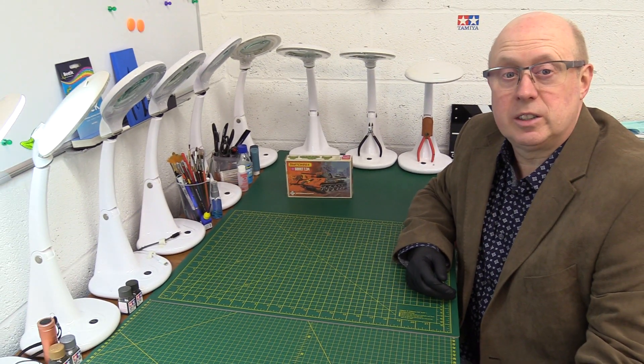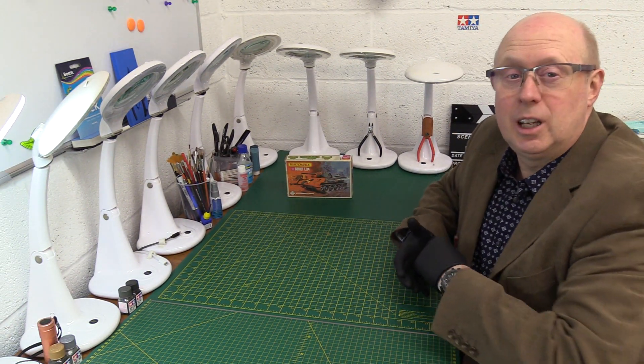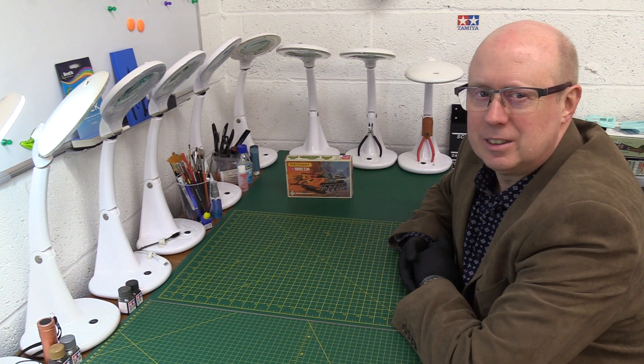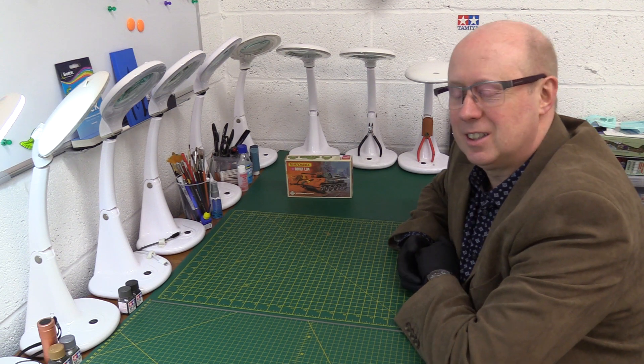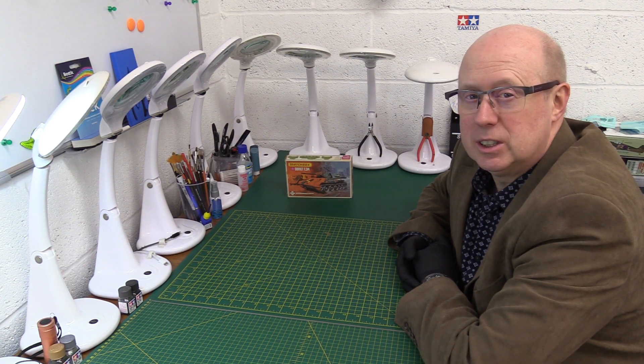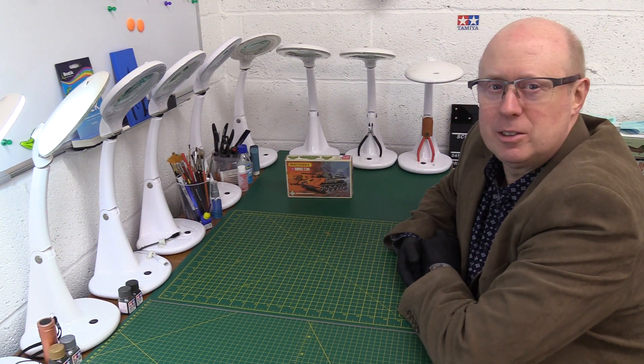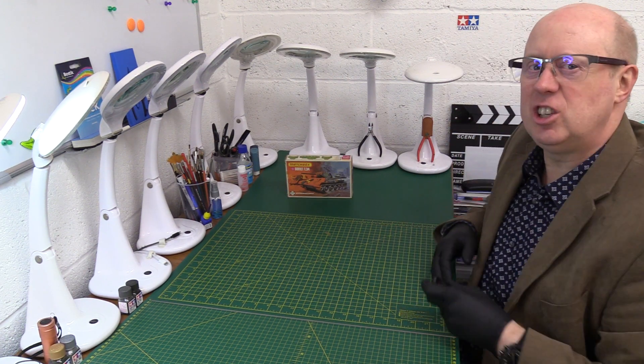Hi there, and welcome back to the channel. Thanks for joining me once again. Today we're carrying on our little journey into the bygone era of great classic kits — Matchbox in this case — and we're going to look at some more of their purple range, pocket money range armour. So it's the Soviet T-34.